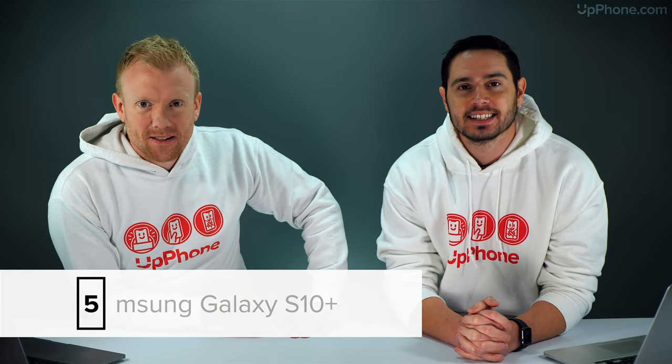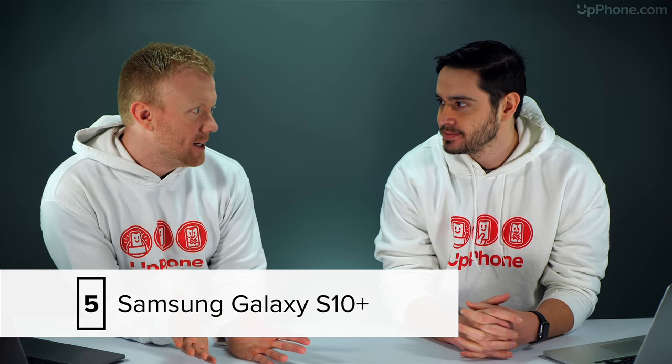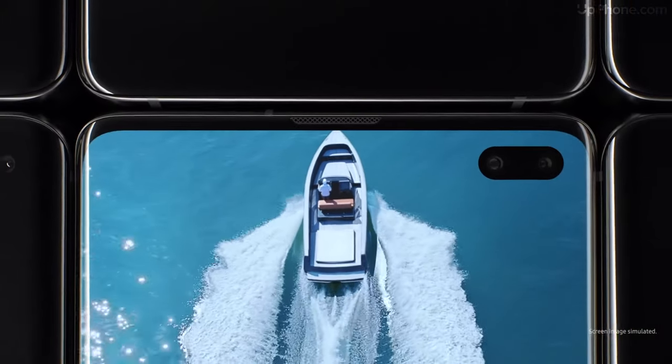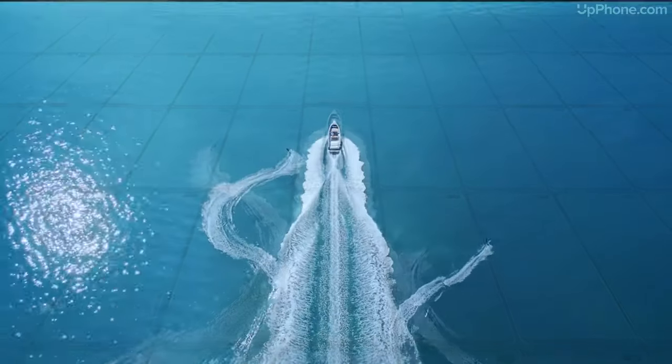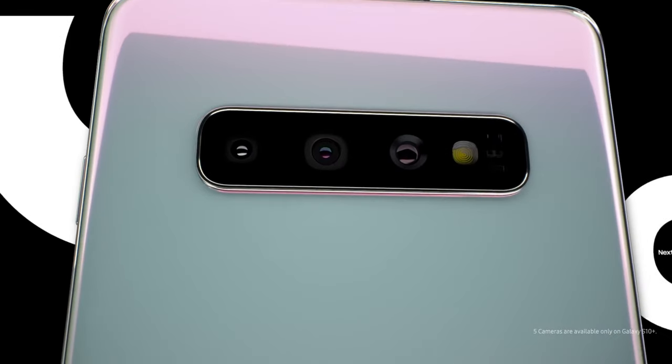Number five is the Samsung Galaxy S10 Plus — this is your top of the line Android phone. The screen is beautiful, it has face recognition and fingerprint recognition, so if you prefer the thumbprint it may be a better choice than some of the newer iPhones. Some quick specs: 6.4-inch display, rear triple camera, and up to 39 hours of battery talk time. That's a lot of hours.